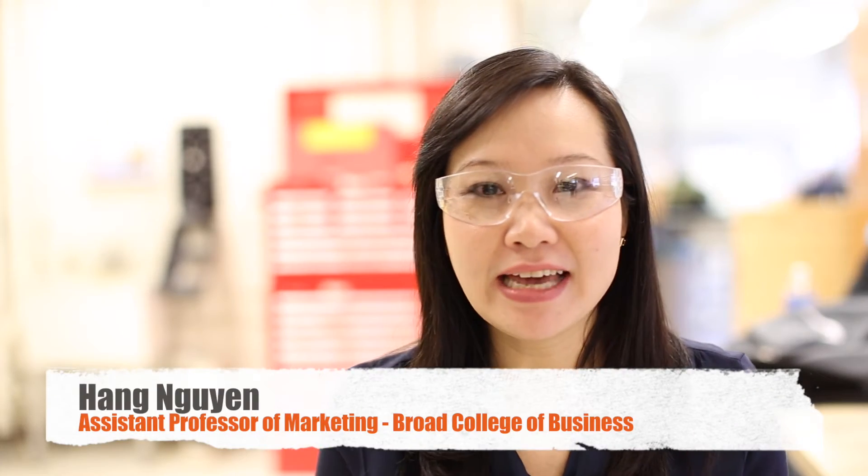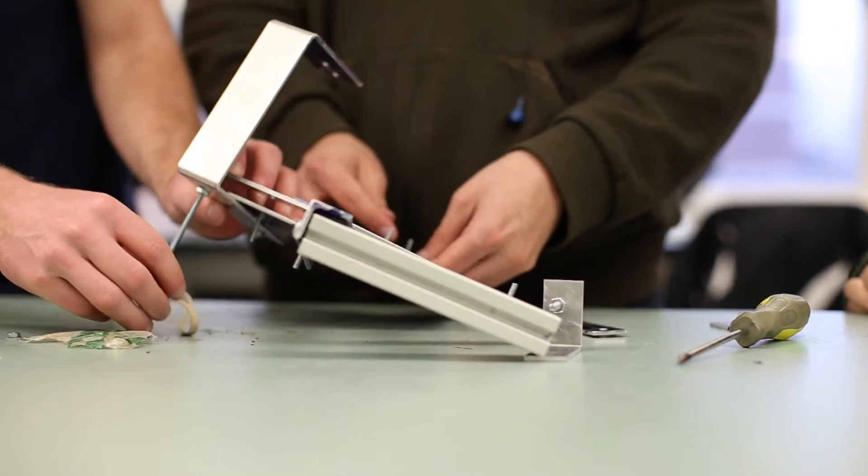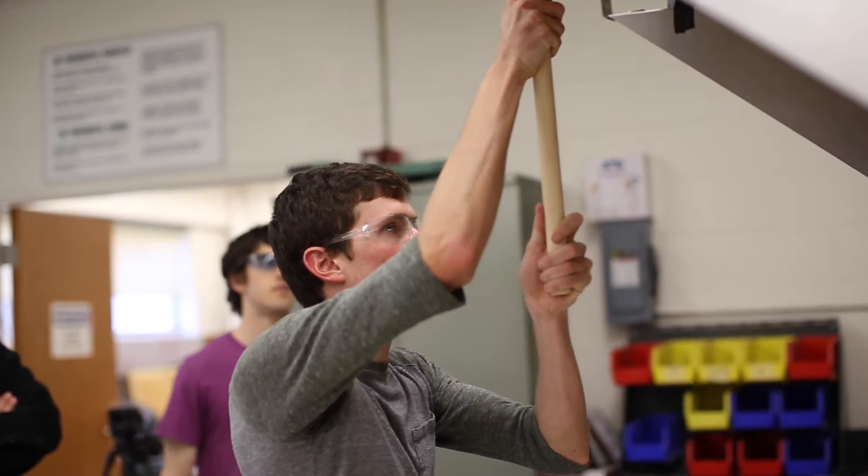Marketing design and product innovation offer students a very unique opportunity for them to develop and market a real product. Students from two disciplines bring different perspectives. Marketers are really good with customers and understand how to use different market research tools to explore customer needs and wants. On the other hand, engineers bring a lot of technical aspects and technology to develop the real product.